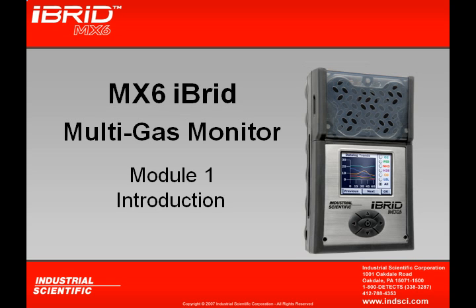Welcome to Industrial Scientific's MX-6 Multigas Online Program. In Module 1 we're going to be looking at some of the different modules that are going to be available to you through this tutorial.